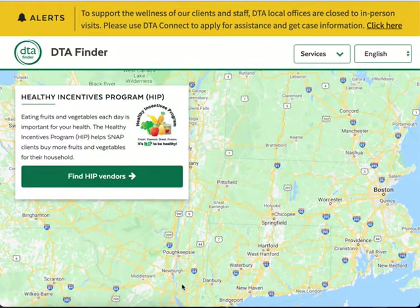Welcome to DTA Finder. DTA Finder is a tool developed by the Massachusetts Department of Transitional Assistance to help you find HIP locations near you. HIP, the Healthy Incentives Program, puts money back on your EBT card when you use SNAP to buy healthy local fruits and vegetables from participating farm vendors.